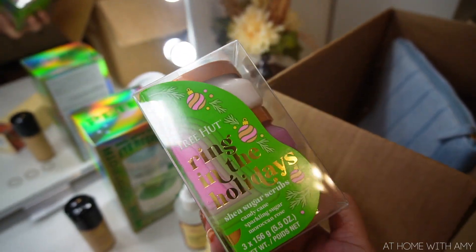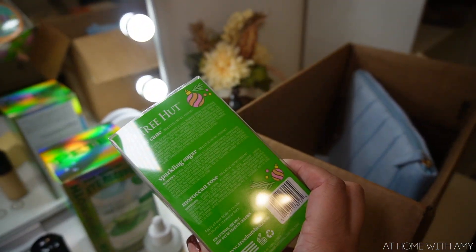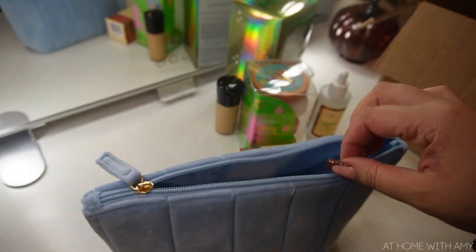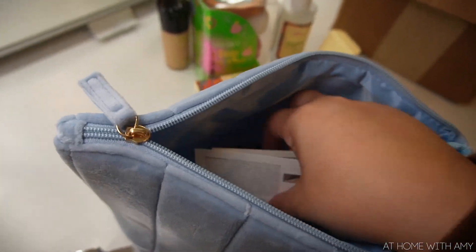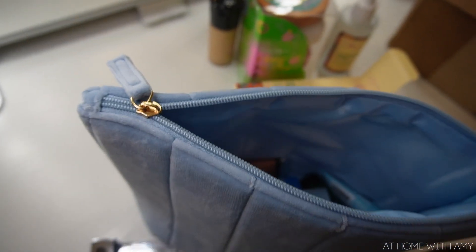I also picked up this super adorable Tree Hut little body scrub set. I haven't finished all of my fall ones so I didn't want to get full size - I got these cute little baby ones. It brings candy cane sparkling sugar and Moroccan rose, which smells really, really good. I'm going to be using these this holiday season. And look how amazing Ulta is - I received this entire pouch filled with samples for free: mascara, skincare serums, CeraVe foaming cleanser, a mini La Citon oil - so much stuff in there. That's my Ulta haul!